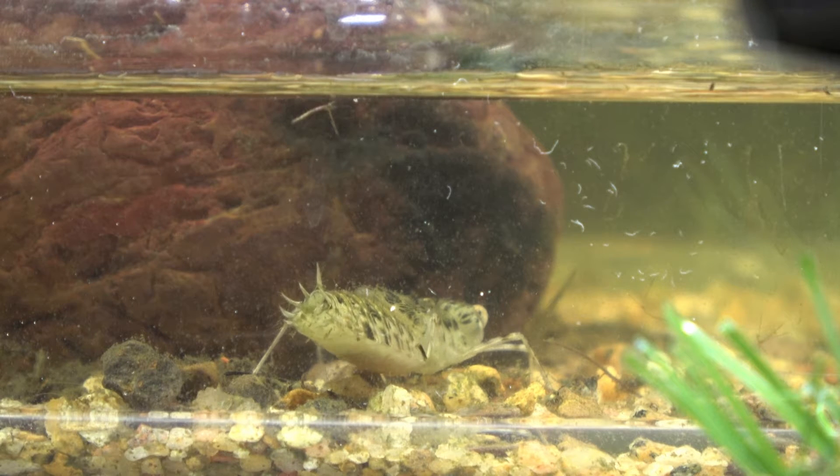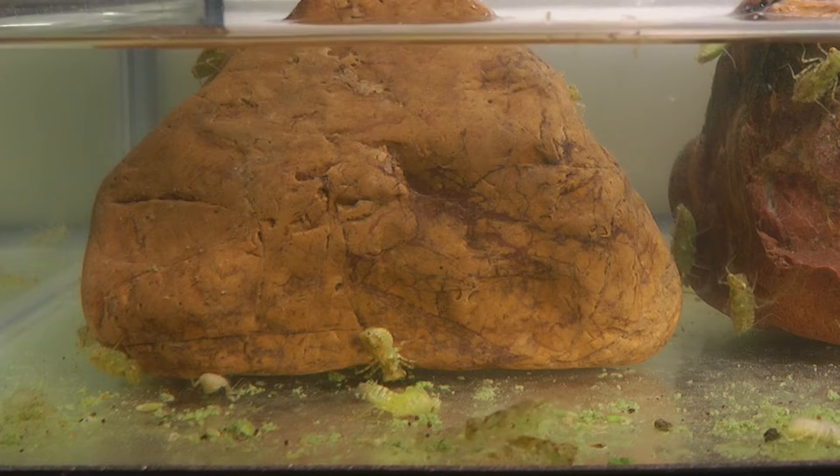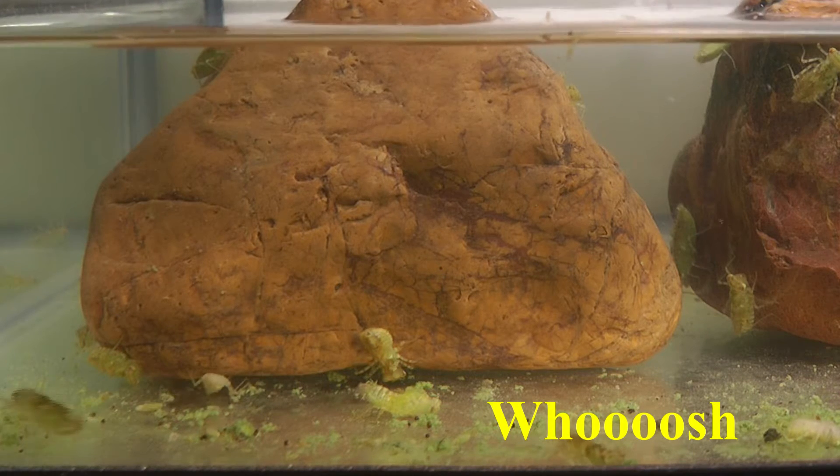The larvae breathe by sucking water into their abdomen through their rectum and moving it over their internal gills. They can push the water out very fast and this helps them move through the water — sort of jet propelled.